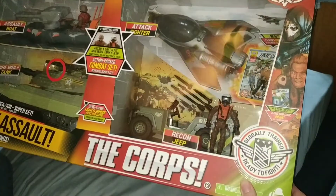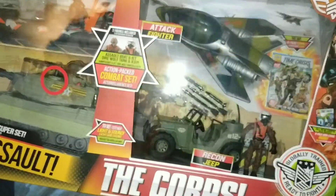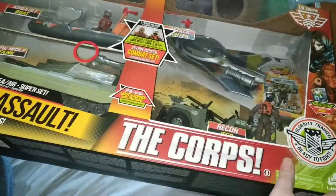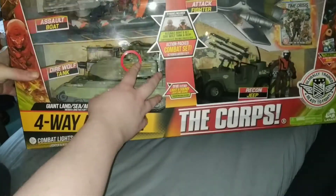It costs round about 35 Euro. So let's take a look here. You can see it here.